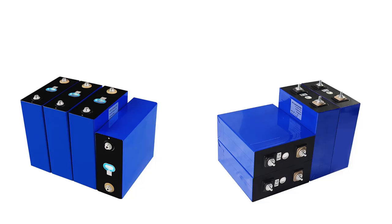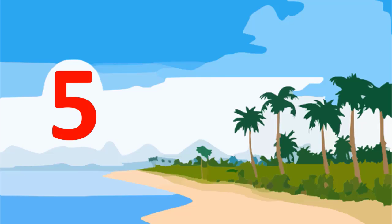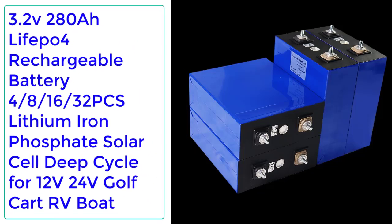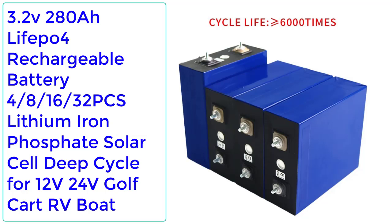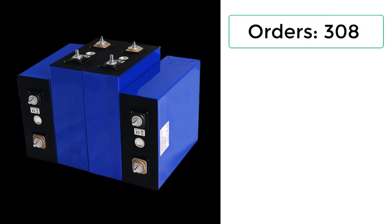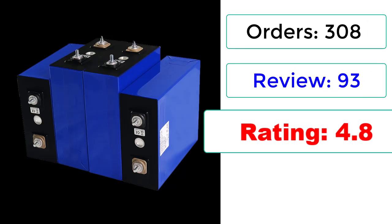Top Reviewer. Top 5 Best LiFePO4 Rechargeable Batteries in 2022. 3.2V 280Ah LiFePO4 Rechargeable Battery, 4/8/16/32 PCS Lithium-Ion Phosphate Solar Cell Deep Cycle for 12V 24V Golf Cart, RV, Boat. Orders: 308, Reviews: 93, Rating: 4.8.